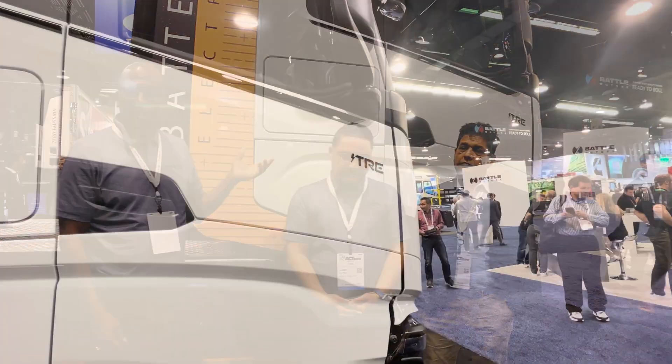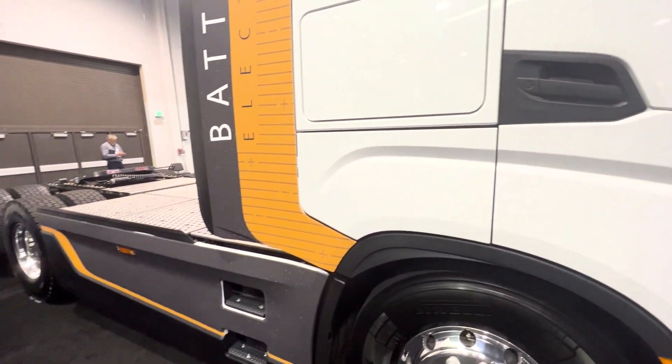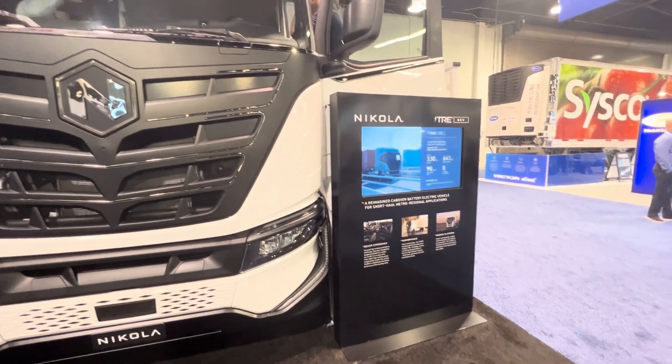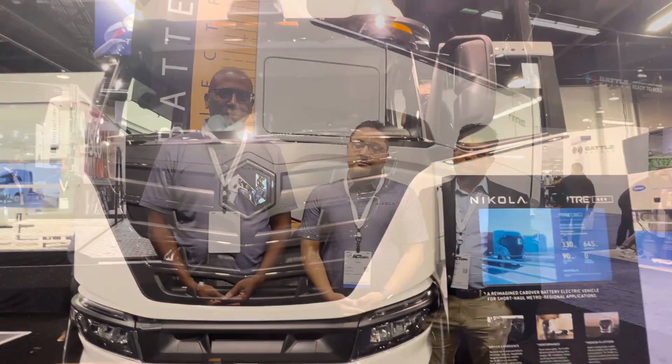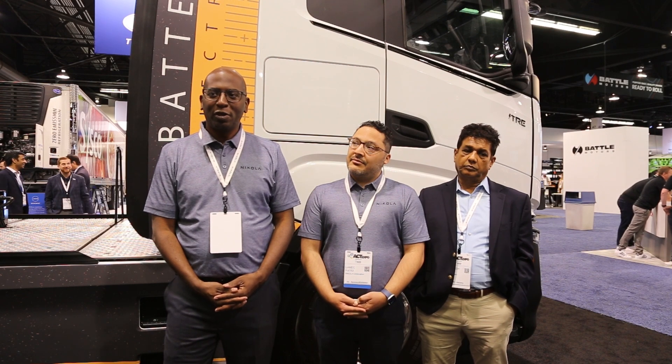And what are you showing at ACK this year? At ACK this year we're showing our battery electric Nikola Tre. It is a 733 kilowatt hour capacity vehicle with a range of up to 330 miles, and a gross combined weight of 82,000 pounds. So it is a Class A truck that's ready to do the work.